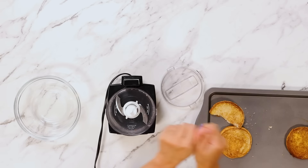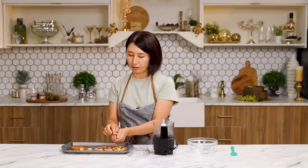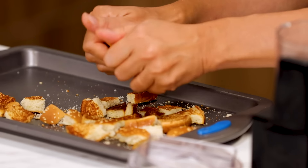This is the buns I toasted earlier. It's hard. Break it into little pieces. The bun was already a little dry, but we toasted it so we can make breadcrumbs.